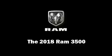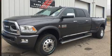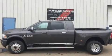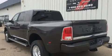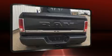Take command of the road in the 2018 Ram 3500. This four-door, five-passenger truck leads among competitors in its segment. Smooth gear shifts are achieved thanks to the refined six-cylinder engine, and for added security, dynamic stability control supplements the drivetrain.